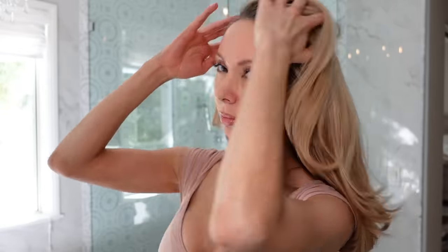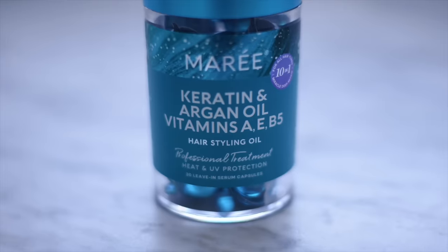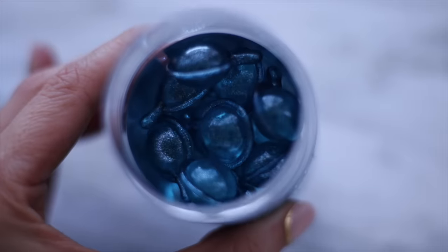I put the hair oil on my hair the night before shampooing as a deep conditioning oil treatment, then shower in the morning and my hair feels so soft and smooth. It's a 10-in-1 with keratin, argan oil, and vitamins A, E, and B. All the Marie products are 20% off.